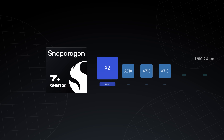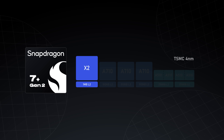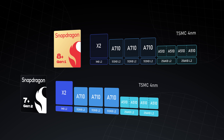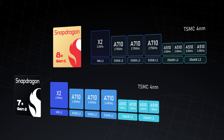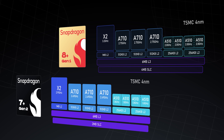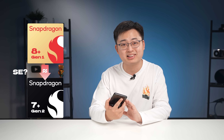Let's get back to our Snapdragon 7 Plus Gen 2. First things first, the specs look pretty impressive — it's made using TSMC's 4nm process. The CPU features one Cortex-X2 core, three A710 cores, and four A510 cores, meaning the CPU is pretty much identical to the Snapdragon 8 Plus. Finally, the 7-series gets a true prime core. When it comes to clock speed though, it's not as aggressive as the 8 Plus — each core runs at slightly lower clocks. Just like the 8 Plus, the 7 Plus Gen 2 offers 6MB of L3 cache, although it shrinks the system-level cache by half. It looks like Qualcomm just took the 8 Plus, cut the specs down a little bit, and made a 7.